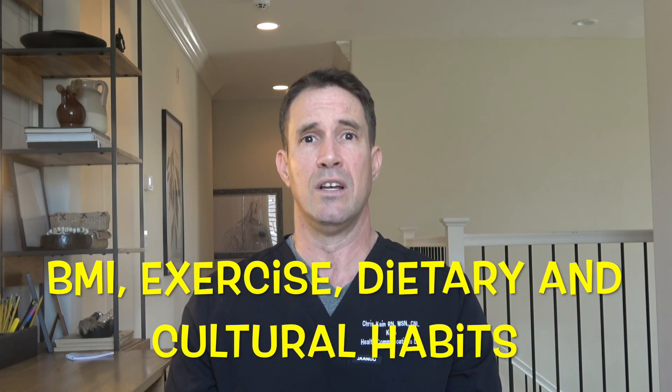Our gut microbiota is shaped very early on in our lives and the composition depends on both gestational date, type of delivery, methods of milk feeding, weaning period, and some external factors like antibiotic use. Our core microbiome remains relatively stable throughout our lives, but can be greatly affected by BMI, exercise frequency, lifestyle, and cultural and dietary habits like fasting.